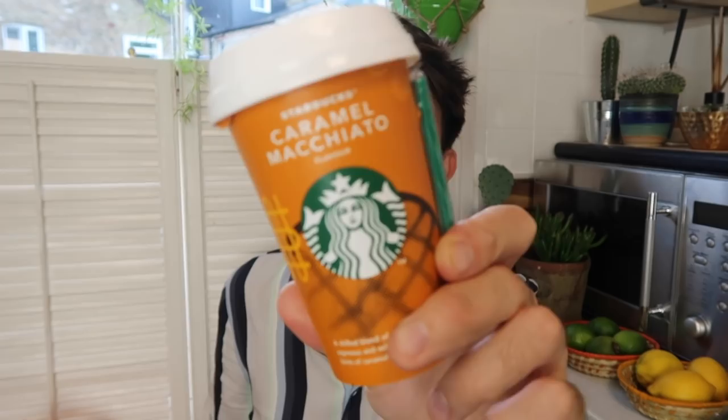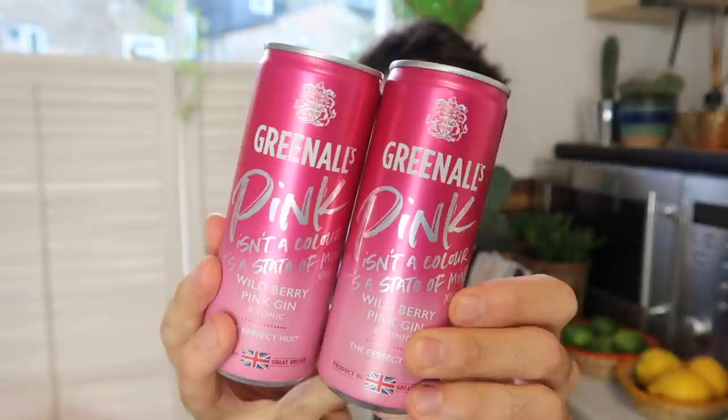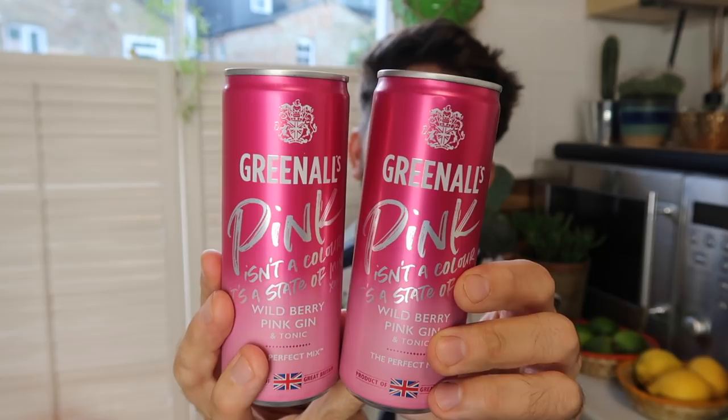I got a cheeky little Starbucks — these are £1.99 and I've gone for the caramel macchiato, which I haven't tried before. Sometimes when I'm doing a busy day of filming I just flag, and if I've bought one of those and it's in the fridge I always thank my past self. Talking of saviours, I got some Greenall's pink gin in a tin — these were £1.25 each. It says wild berry pink gin and Indian tonic water with sugar and sweetener. Not the healthiest but a little saviour this week.